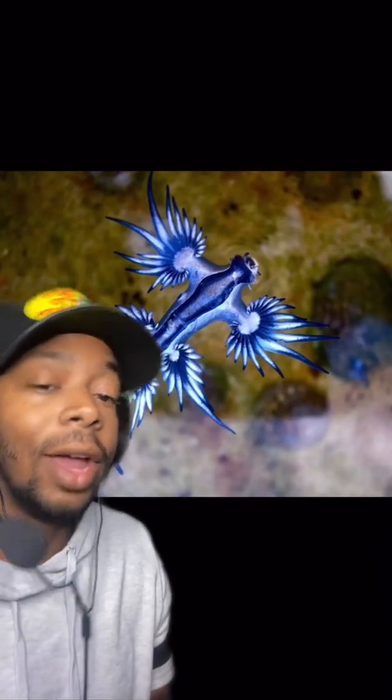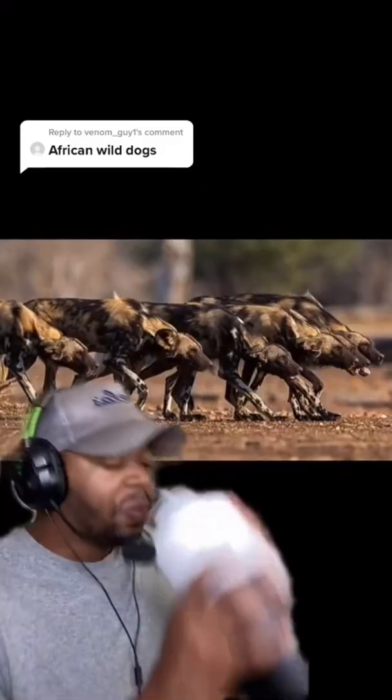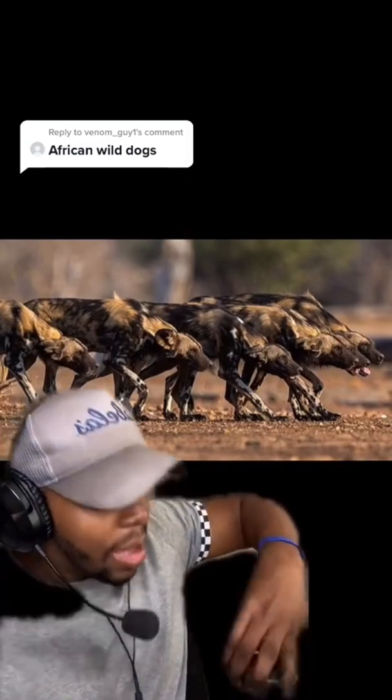And last but not least — the blue dragon sea slug. If you don't know what this is, that means you don't follow me and you didn't watch my video a few days ago, so go ahead and fix that.